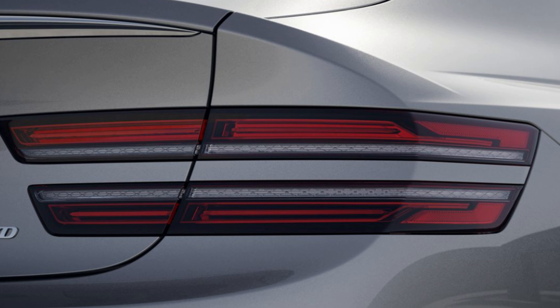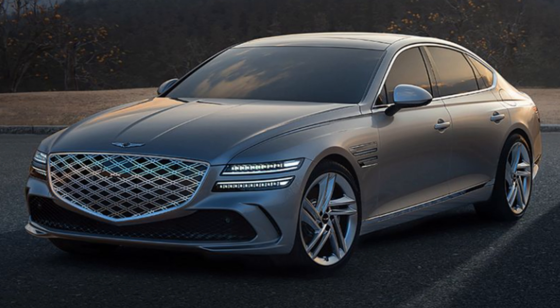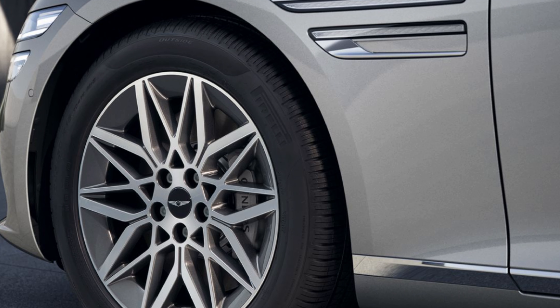All trims have standard power folding ECM outside mirrors with Genesis logo puddle lamps — an awesome touch you don't see that often. The 2.5T will have a hands-free smart trunk with auto open; the rest will have a power hands-free smart trunk. The top three trims get a sport appearance. The 3.5T will have electronically controlled suspension with road preview technology, which uses the front camera to read the road ahead and automatically adjust the suspension to minimize wheel impact.